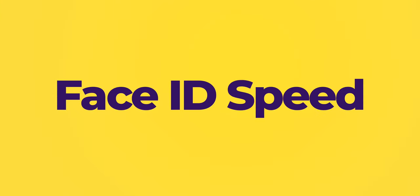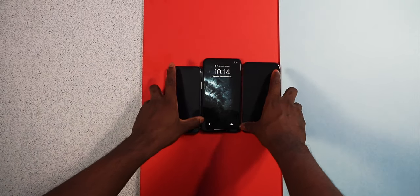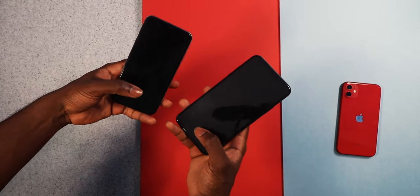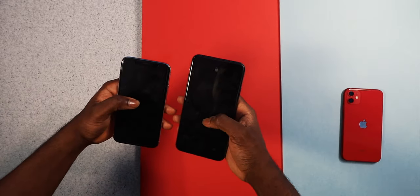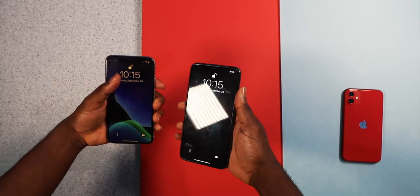So we have face unlock — we're actually going to do a test on that, but it's going to be hard for me to do. Let's do the Face ID test on the iPhone 10 versus the iPhone 11 Pro Max. It's about the same, nothing different here.